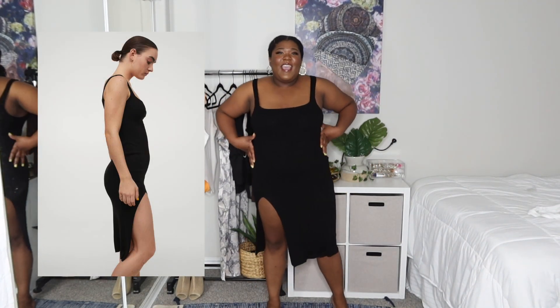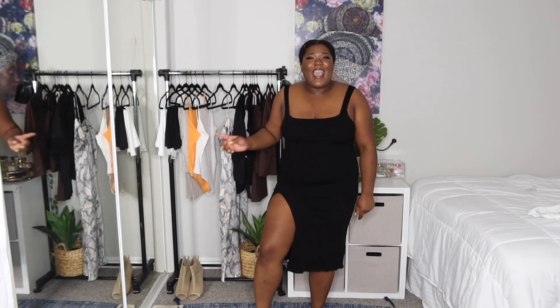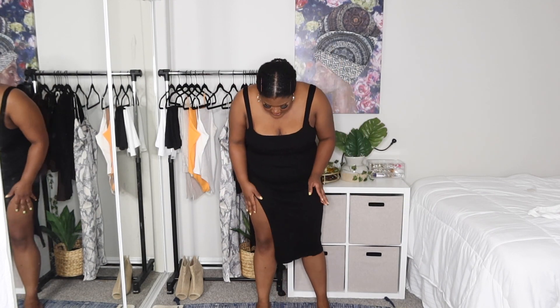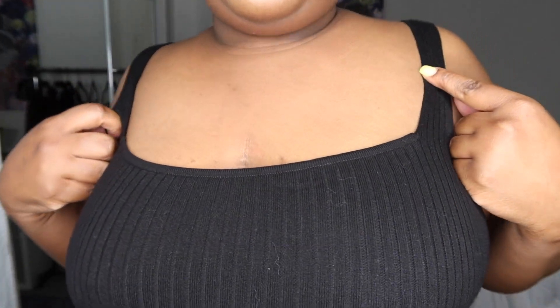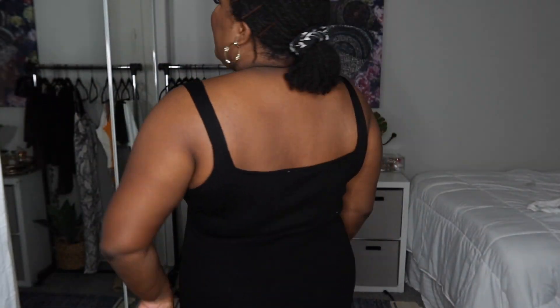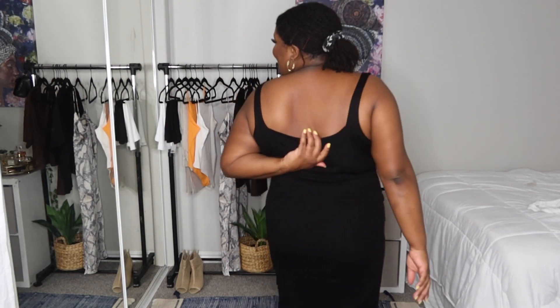Next up we have this black knit midi bodycon dress, and this is a winner — a stunner. I am definitely going back to get different colors because it's so comfortable and fits me perfectly. That split is giving sex appeal but it's classy. It's perfect to wear with sneakers or slides, super chill and casual. I absolutely love this knit. It could have come a little bit lower in the back — that would have added just a little bit of extra panache — but yes, this is definitely a keeper.